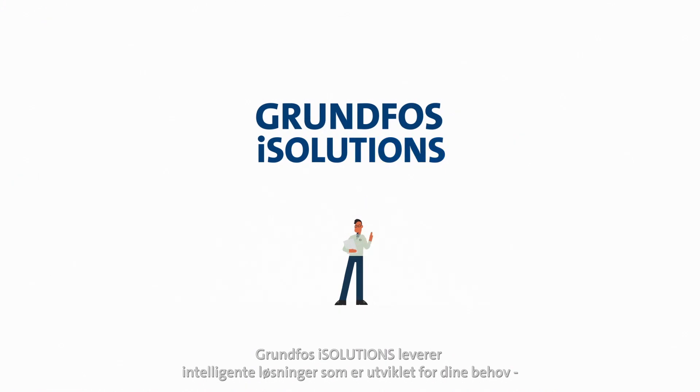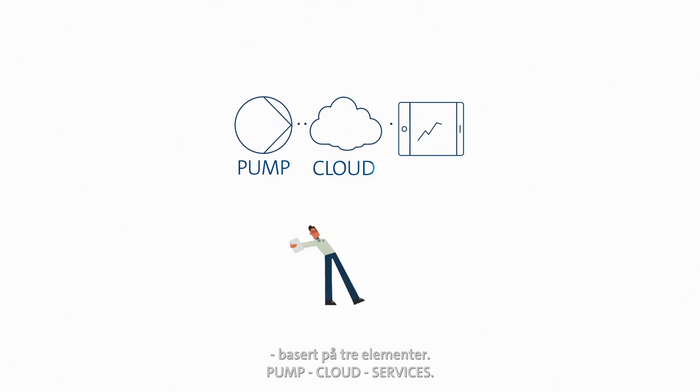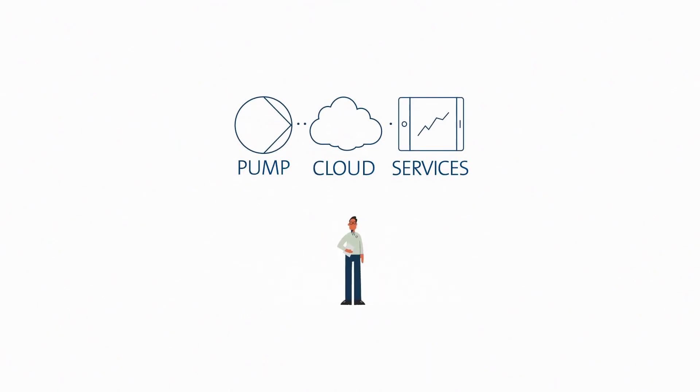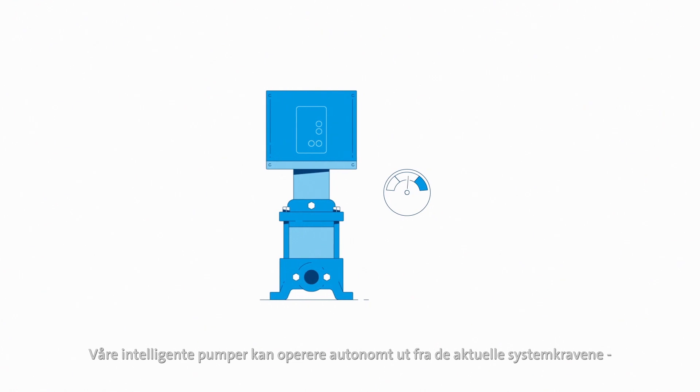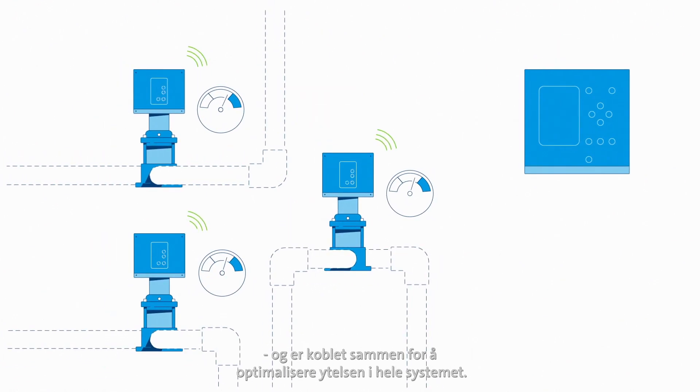Grundfos iSolutions delivers intelligent solutions designed for your needs, based on three building blocks: pump, cloud services, and intelligent pumps. Our intelligent pumps can operate autonomously based on system demands and are connected to optimize performance in the entire system.